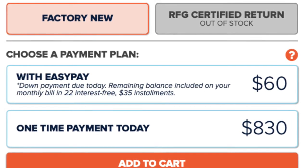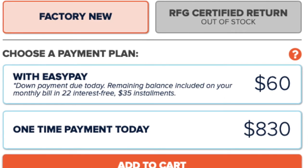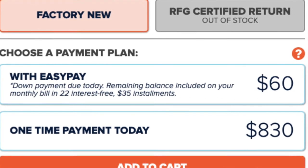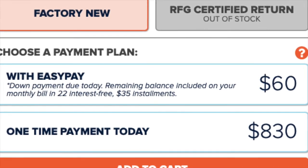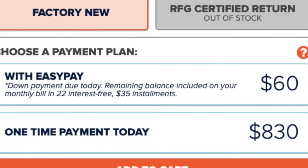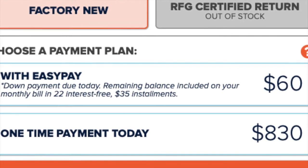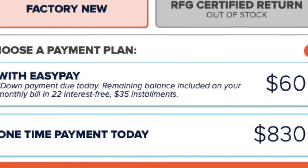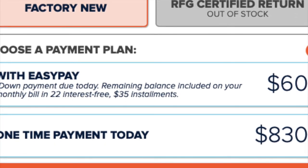If you're looking to do a payment plan with their Easy Pay plan, you can put $60 down — that does not include taxes or fees — and after that you'll be paying $35 monthly for 22 months. You can also pay the phone off early. Keep in mind this will be added on to your bill. You will need to have a card on file because they will automatically withdraw that money from your account.